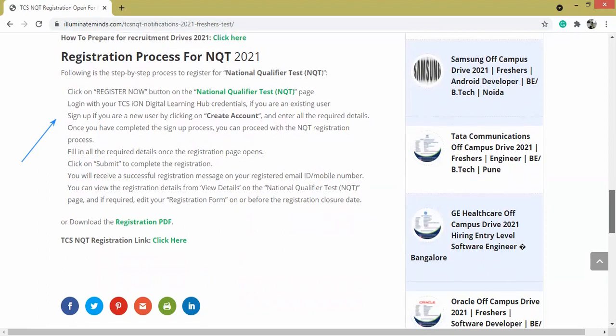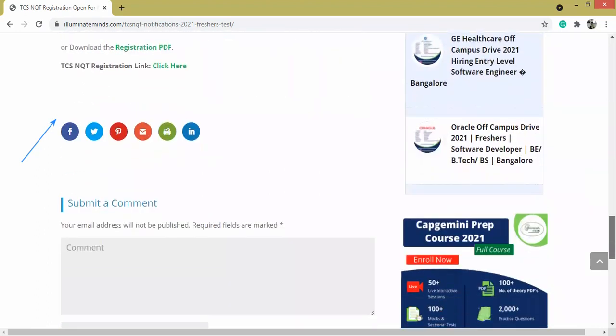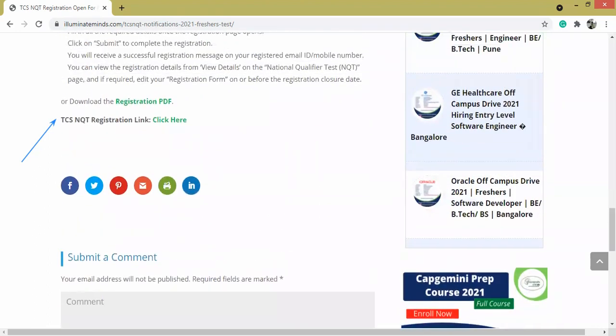So guys, hurry up. You can click the link which is on our website and is also updated in the description box. All the best. Thank you.